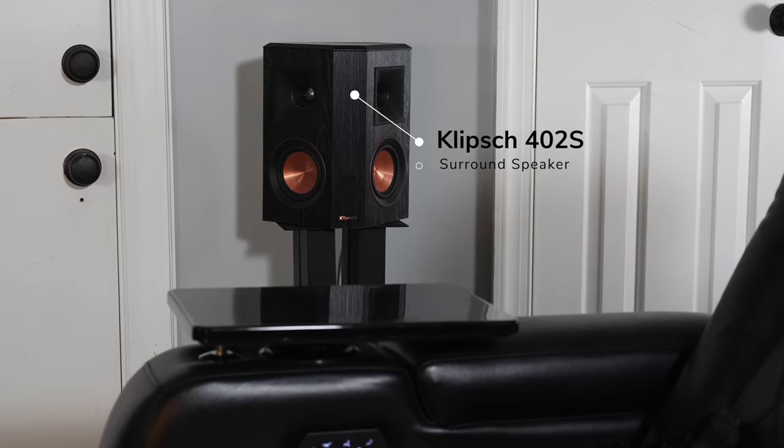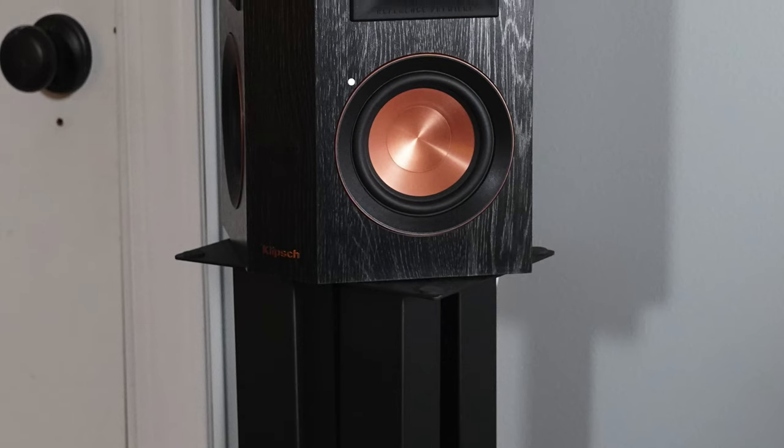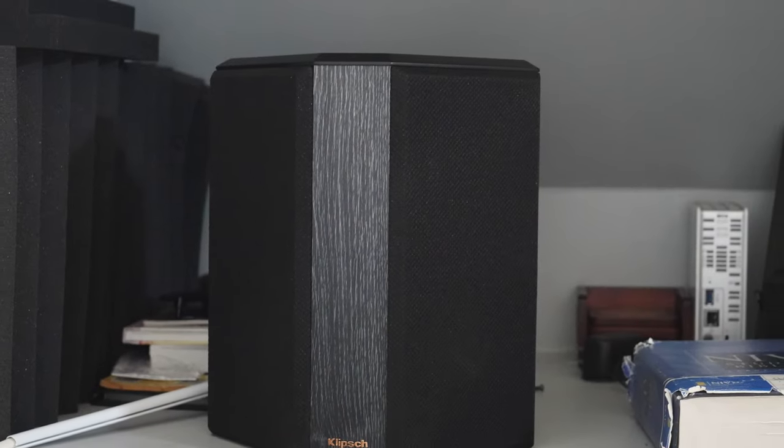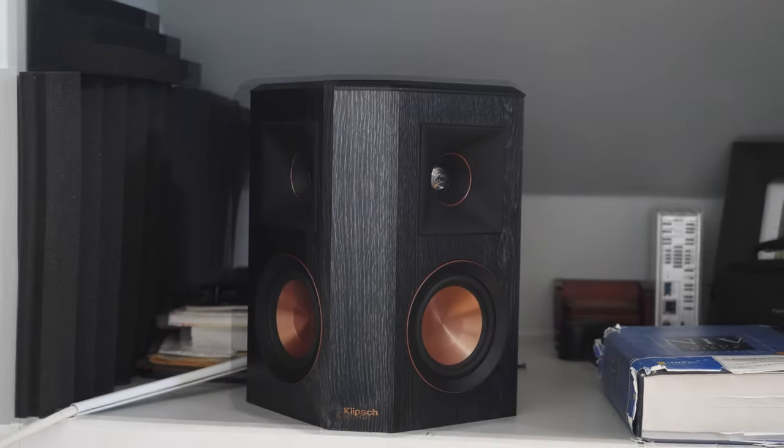I also have surround speakers — I've been trying out the Klipsch RP-240S, I think that's the right model number. Those are the surround speakers. Before that I had Klipsch RP-150Ms in the surround position as well. If you want to see a video about using surround speakers in the age of Atmos when you don't have a rear wall close by to bounce sound off, drop me a comment below. Inside that bookcase over there is another surround speaker — that's the overall surround setup.